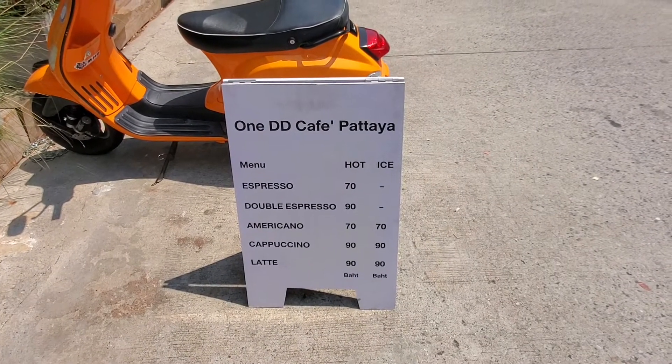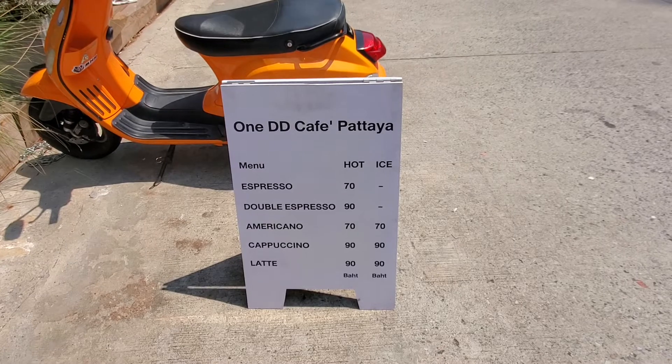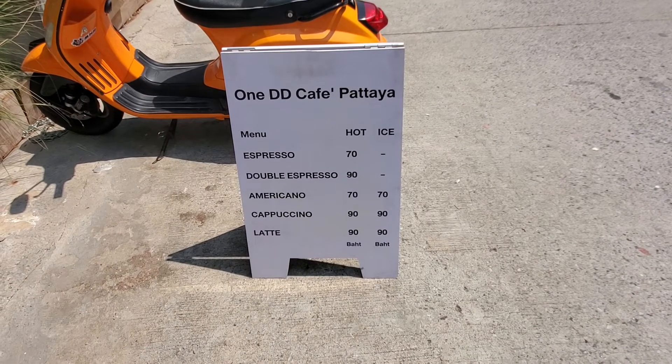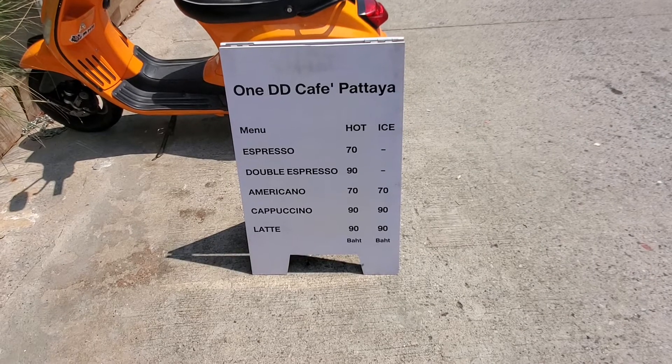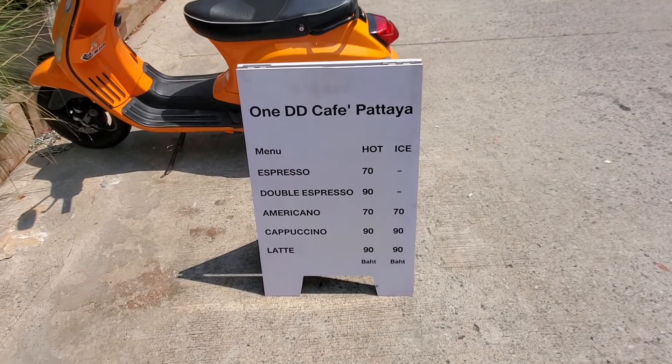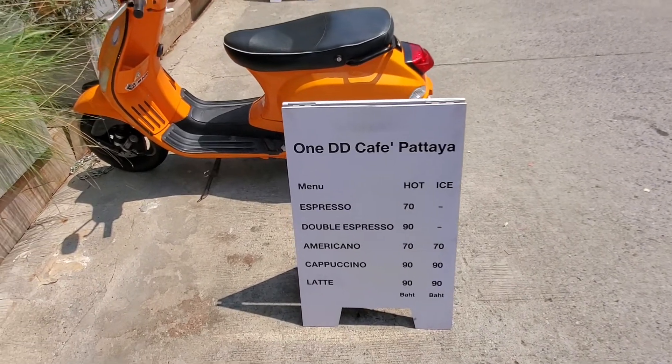And here's the menu: the espresso, double espresso, Americano, cappuccino, latte, and they have other things on the menu too, but it's a really nice cafe.